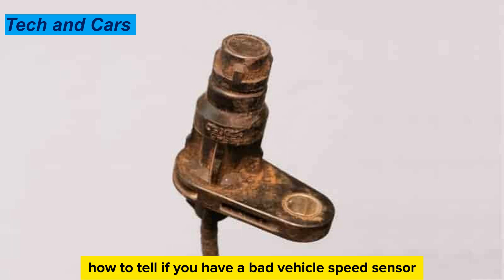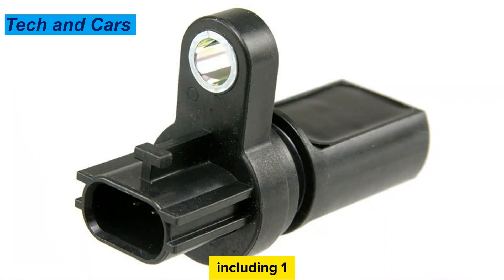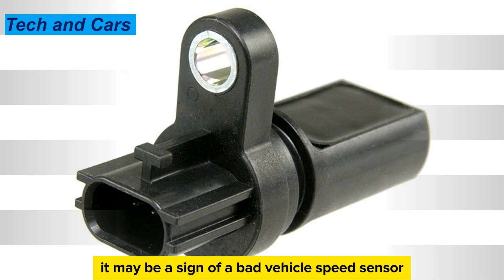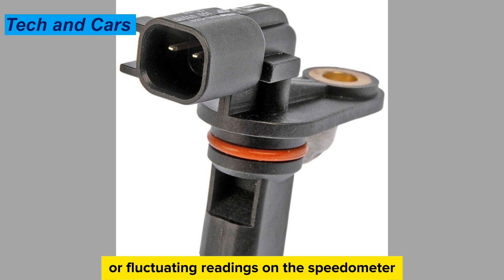There are several signs that can indicate a faulty vehicle speed sensor. Sign 1: Speedometer not working. If the speedometer on your vehicle stops working or is inaccurate, it may be a sign of a bad vehicle speed sensor. A bad vehicle speed sensor can also cause erratic or fluctuating readings on the speedometer.